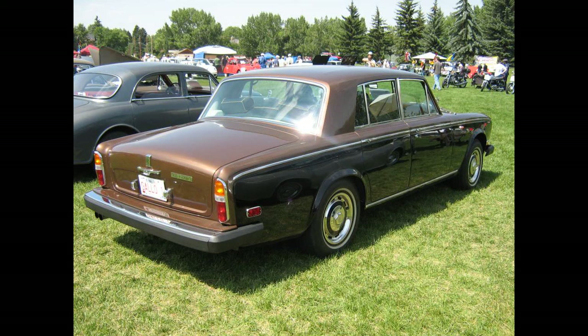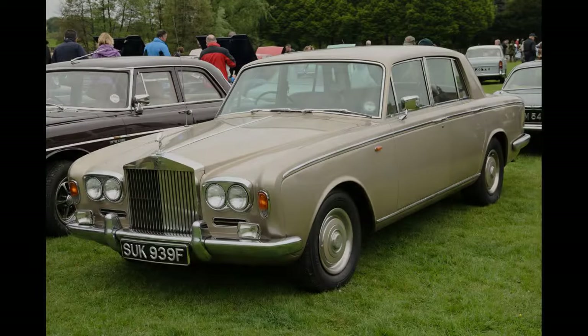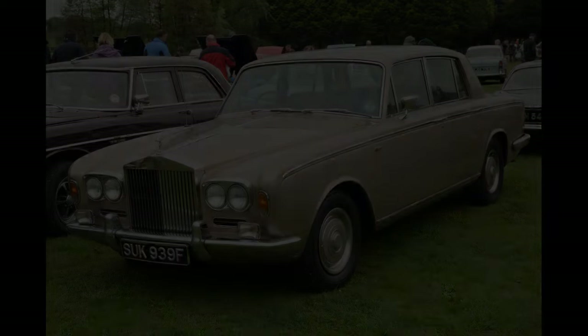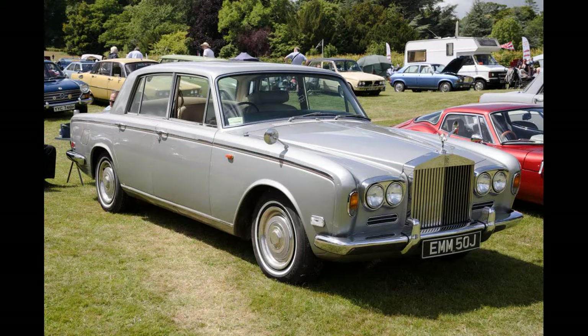The Silver Wraith II is identified by all alterations found on the Silver Shadow II and additionally an Everflex-covered roof — also available as an option on the Silver Shadow II — a smaller, more formal rear window, and different wheel covers. The Rolls-Royce factory built a special stretch limousine in 1979, ordered by the religious leader Bhagwan Sri Rajneesh, who had a collection of 93 Rolls-Royces.